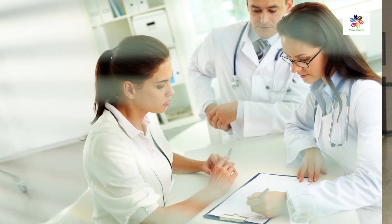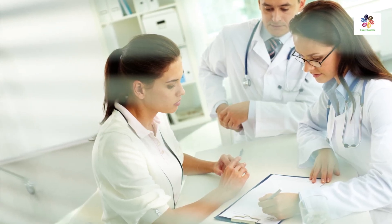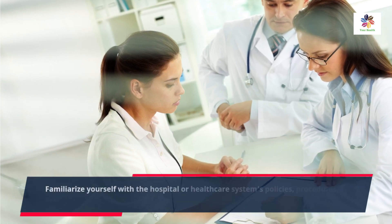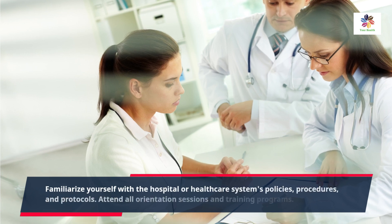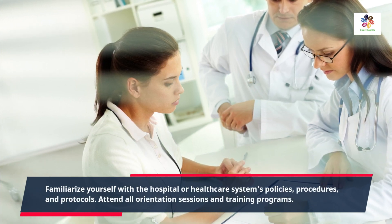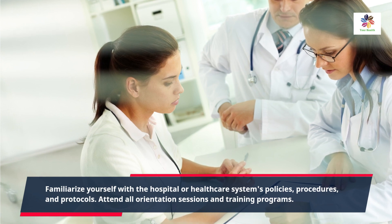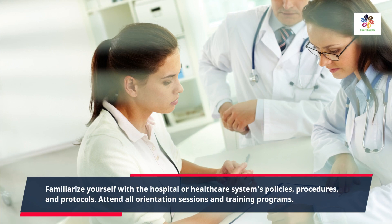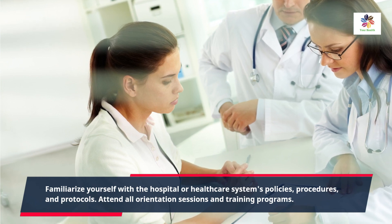The first thing you should focus on during your first month of residency is orientation and onboarding. Familiarize yourself with the hospital or healthcare system's policies, procedures, and protocols. Attend all orientation sessions and training programs to gain a comprehensive understanding of your responsibilities, workflows, and resources available to you.